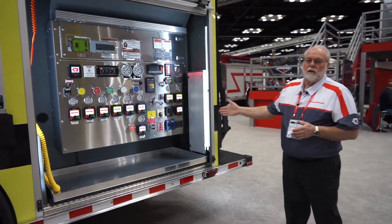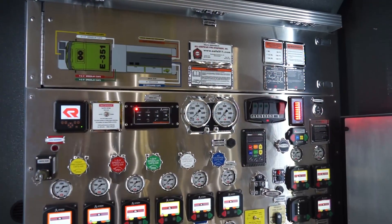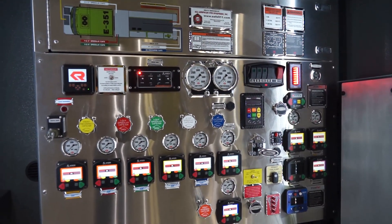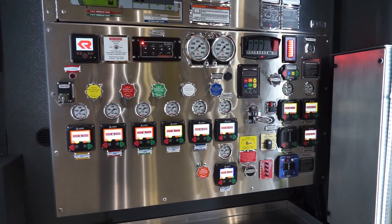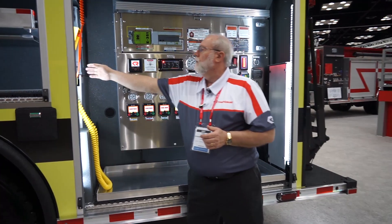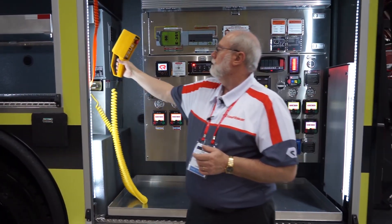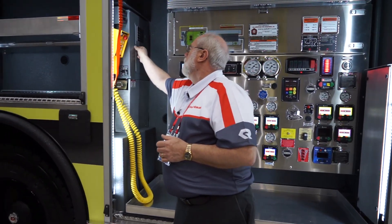Now we're going to take a look at the operator station. This is a rear mount pump configuration. It's a 1,500 GPM hale pump. Features Akron electric valves, a diagrammatic pump panel. Over here, we have our remote control for the Wilbert light tower, as well as the breaker box.